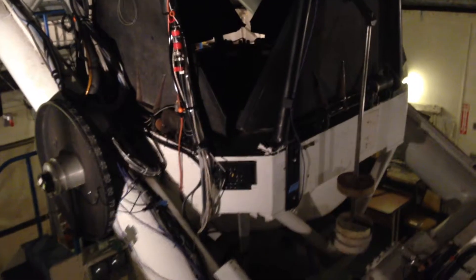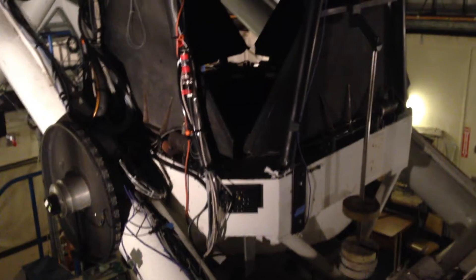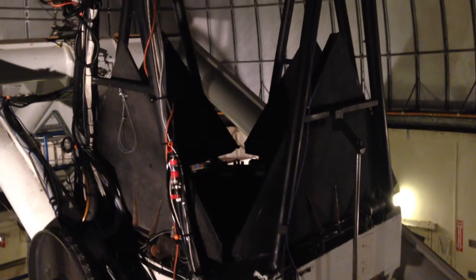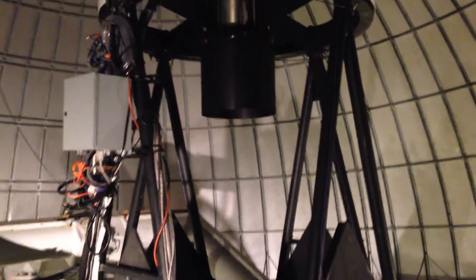This is the Catalina Sky Survey's and Stewart Observatory's 60-inch or 1.5-meter telescope at the peak of Mount Lemmon. This is the telescope that's used approximately 24 nights per lunation by the Catalina Sky Survey.